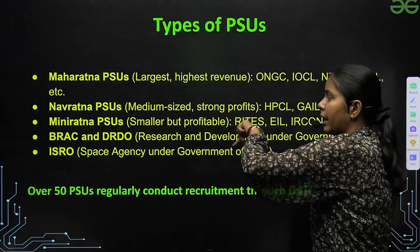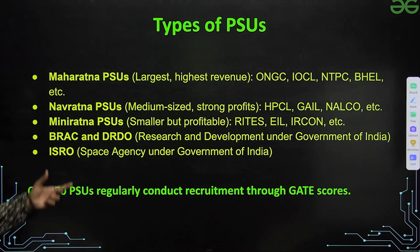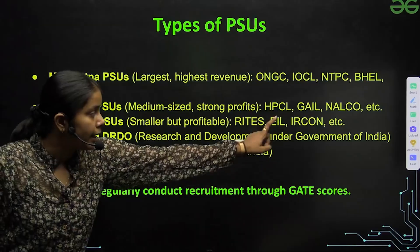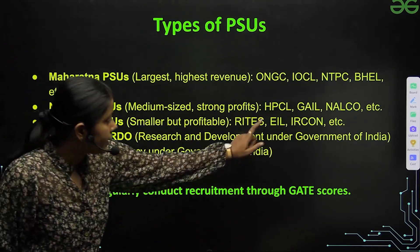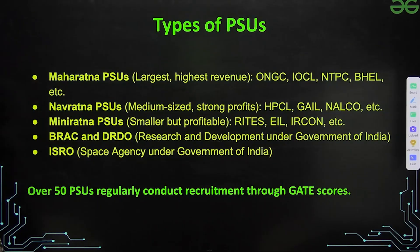Maharatna PSUs are the largest and have the highest revenue. Then we have Navaratna PSUs, which are medium-sized with strong profits — like HPCL, Gail, and Nalco. After that come Mini Ratna PSUs, which are smaller but profitable, such as RITES, EIL, and IRCON.